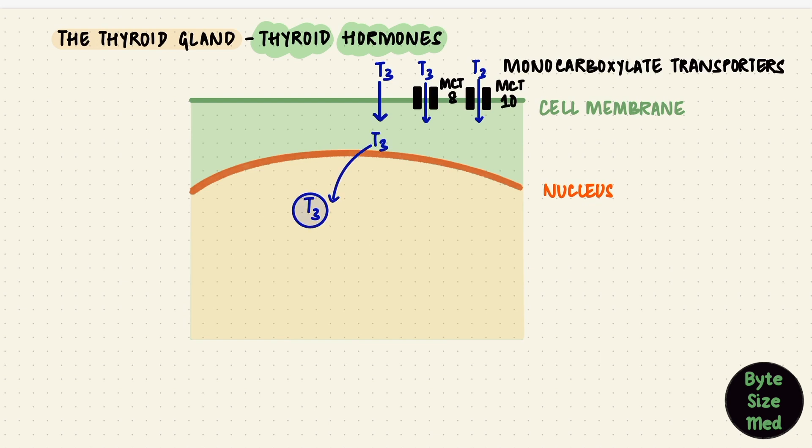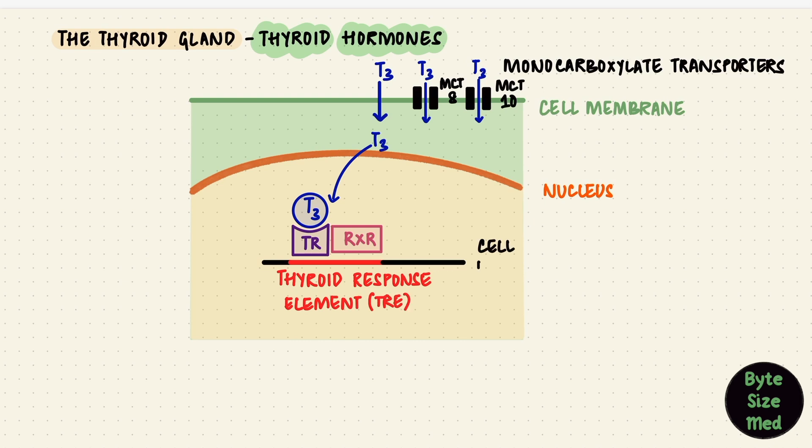Once inside the cell, T3 binds to the thyroid hormone receptor, which is in the nucleus. The receptor forms a heterodimer with the retinoid X receptor, and they bind to the thyroid response element of the cell's DNA. This is followed by transcription and translation, ultimately resulting in the synthesis of new proteins, and that's how it usually exerts its effects.